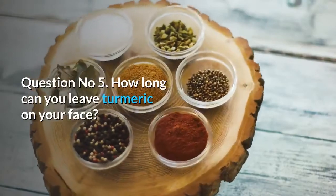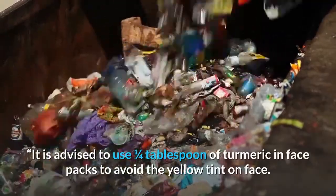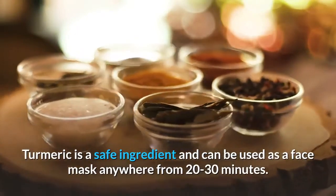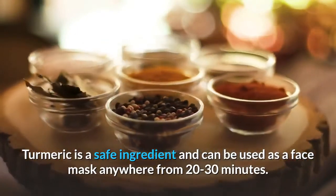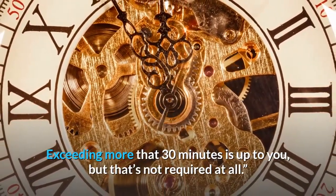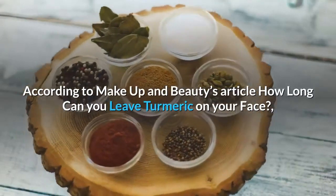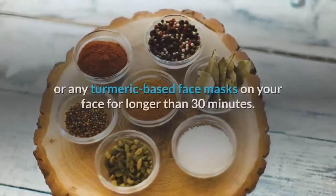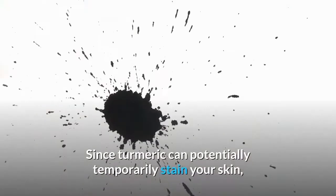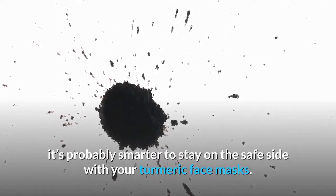Question number 5: How long can you leave turmeric on your face? It is advised to use one quarter tablespoon of turmeric in face packs to avoid the yellow tint on the face. Turmeric is a safe ingredient and can be used as a face mask anywhere from 20 to 30 minutes. Exceeding 30 minutes is up to you, but it's not required at all. According to Makeup and Beauty's article, it's not necessary to leave turmeric or any turmeric-based face masks on your face for longer than 30 minutes, since turmeric can potentially temporarily stain your skin.